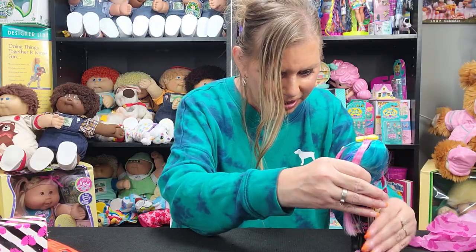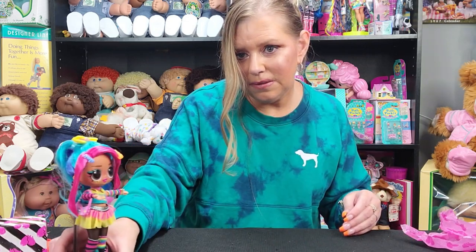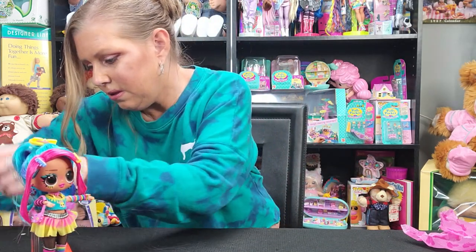Here you guys go — this is her. Look at her barrettes, her necklace. Oh, I love the necklace. I think I put it on upside down — let me fix that.